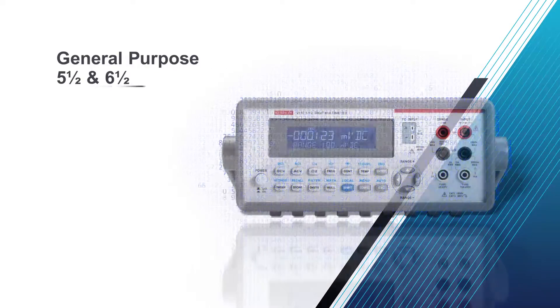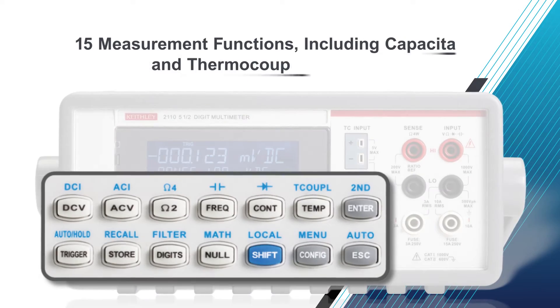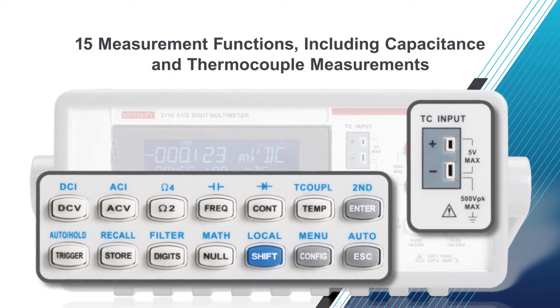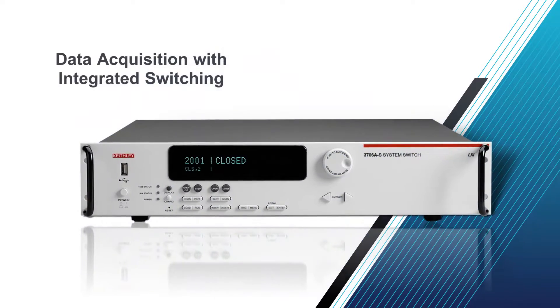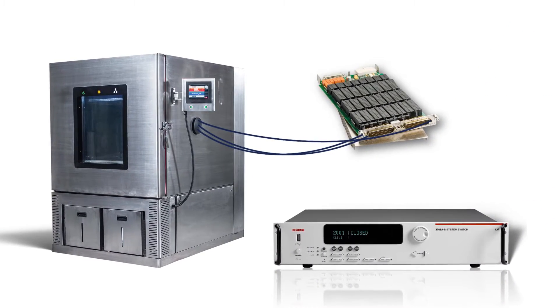Our general-purpose 5.5 and 6.5-digit DMMs offer up to 15 measurement functions, including capacitance and thermocouple measurements. Data acquisition DMMs combine precision measurements, switching, and control into a single, tightly integrated enclosure.